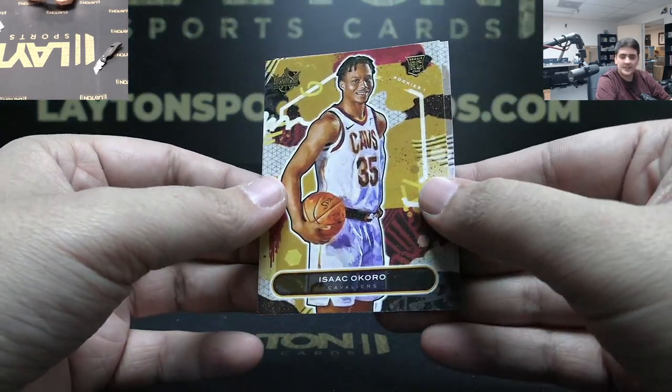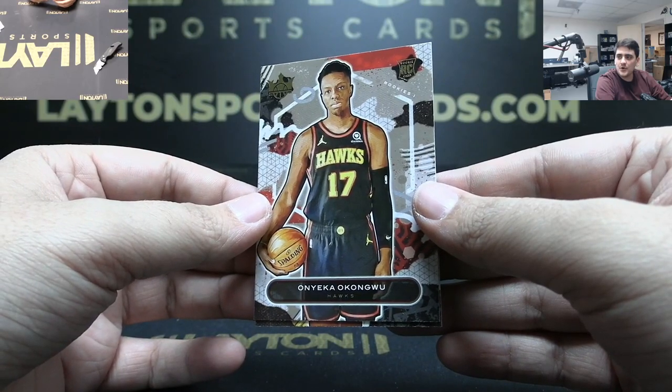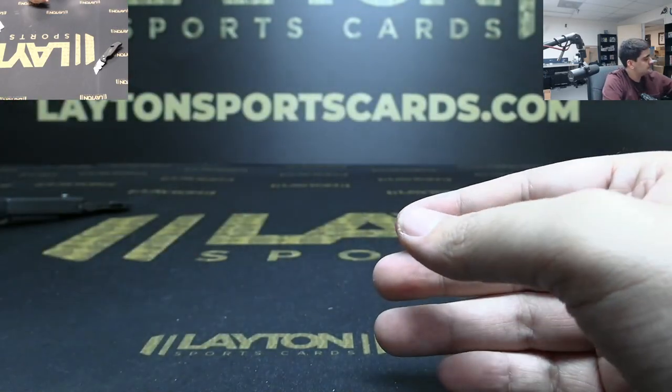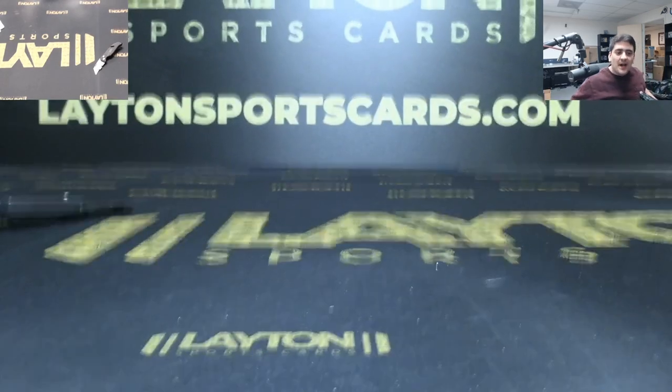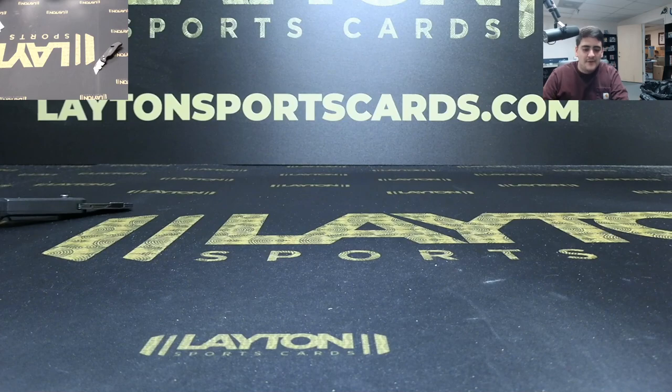Behind that we got Level One rookie Okoro and Level One rookie Onyeka Okongwu. Alright Andrew, killer box with that LaMelo. I just smashed my leg - ow! Alright, thank you, we'll get that right out to you.